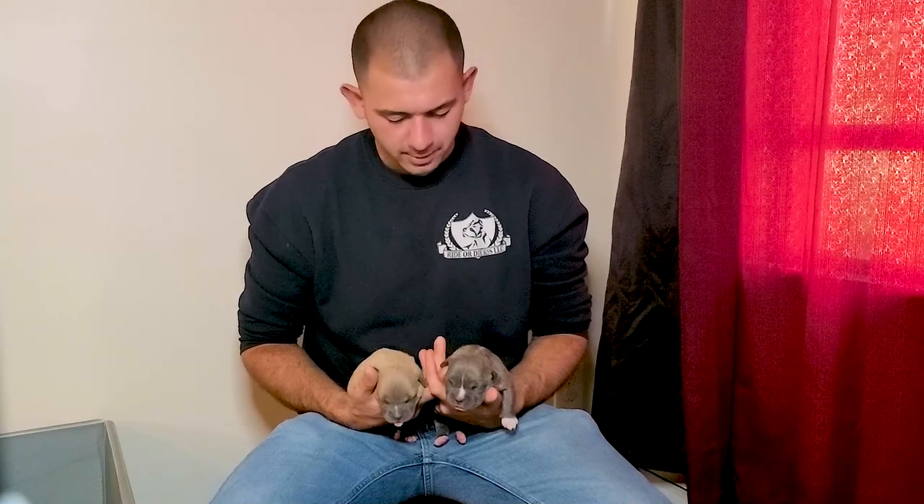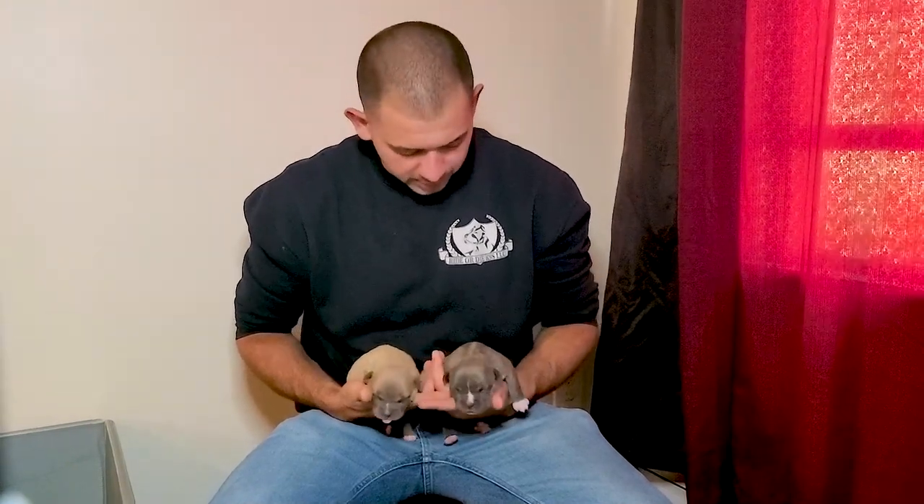We only got two males off this litter, and I think everybody that's been following along for a while will recognize these two dogs right here. Both of these males are spoken for. We don't know which is going where yet because first pick Mike has not chosen his spot — he has not chosen which dog he'd like yet. So Mike, let you check these out.